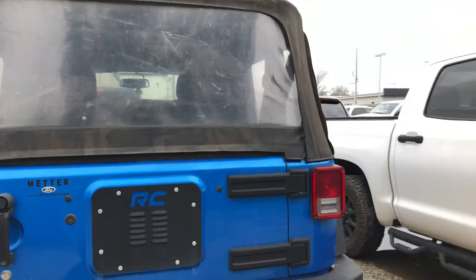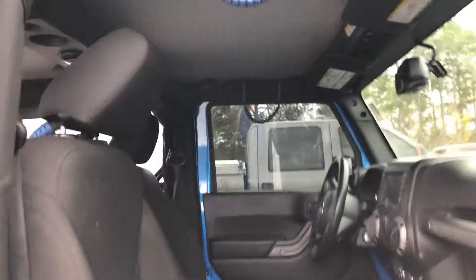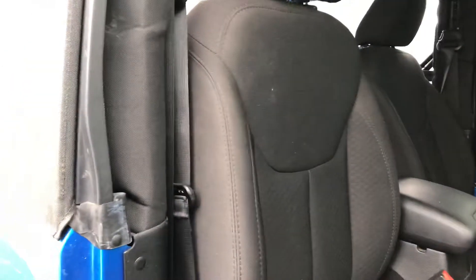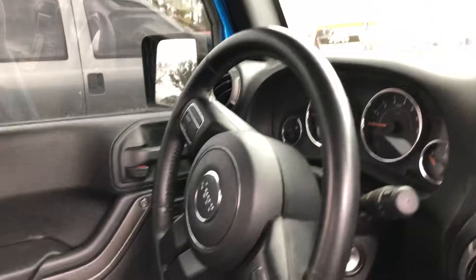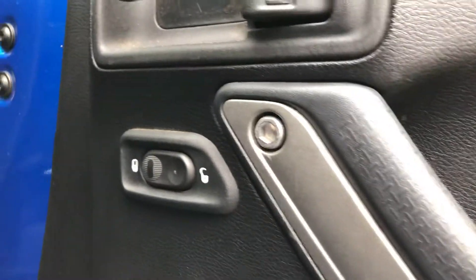And real quickly, I'll just take you on the inside so you can get a quick look at it. Once we open it up, you'll see that you've got handles that the previous owner had installed. You've got premium cloth interior, a locking center console, cruise control, and power windows and locks — those controls are there, along with the lock controls on the door.